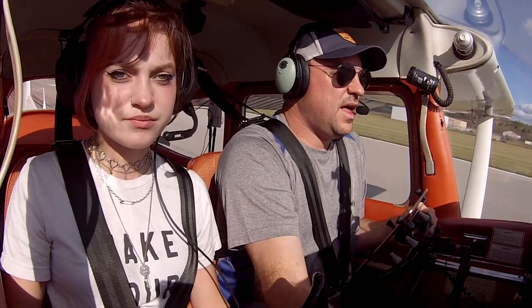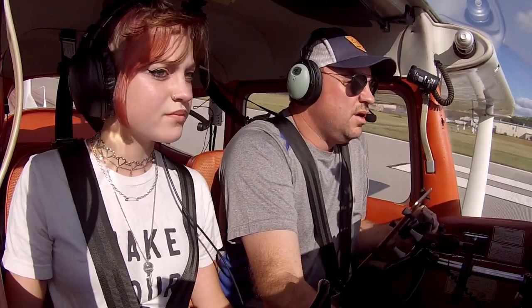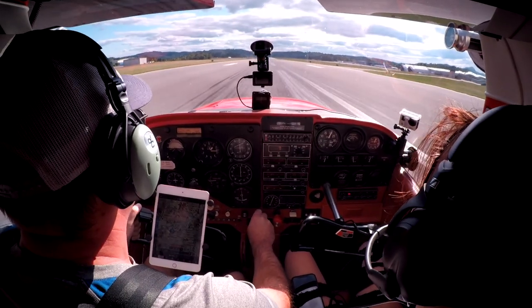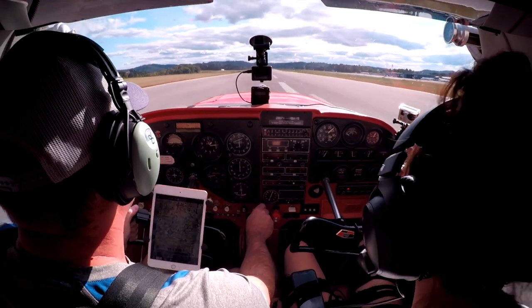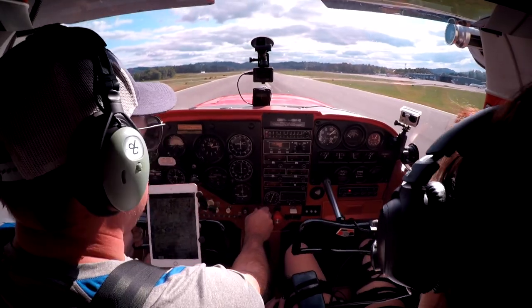Pretty good, huh? Flaps come up. We're going to do a touch and go because we were cleared for the option. Are you ready to go again? All right, power's coming in. Right rudder, we'll get over on center line, and we're already ready to rotate. And we'll climb away.